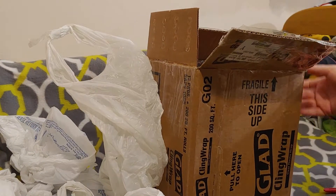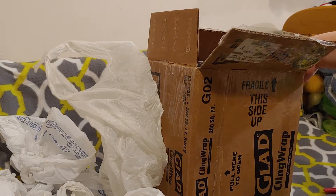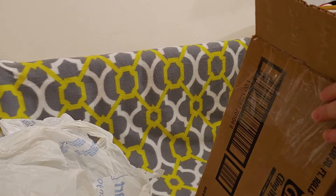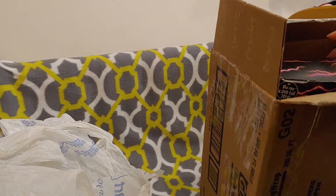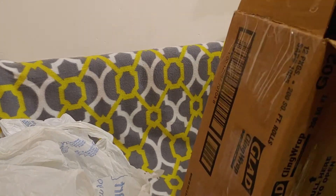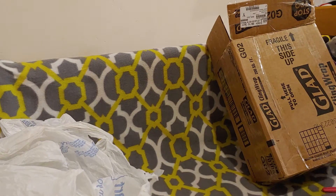Well, I feel gypped. I didn't find any Glad cling wrap in my box. All I found was a doll.